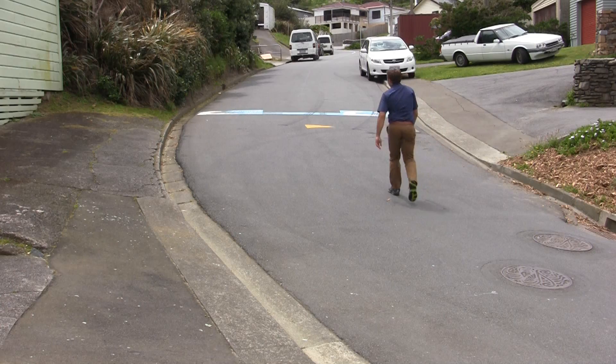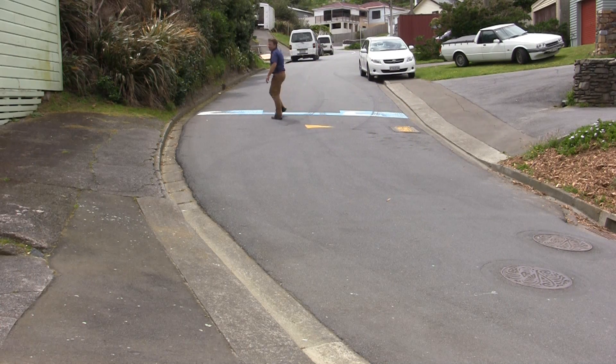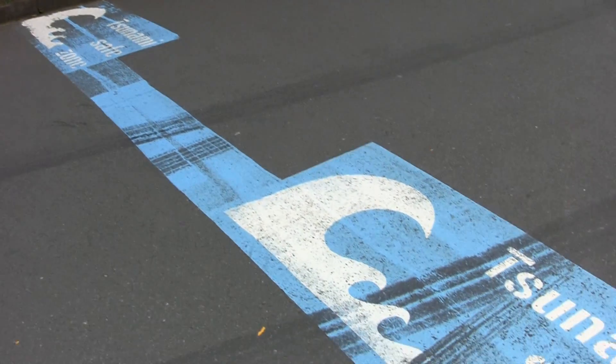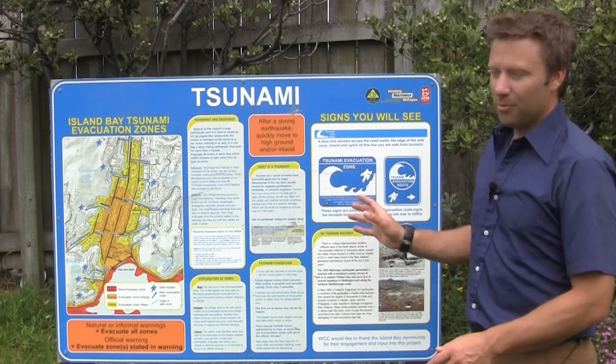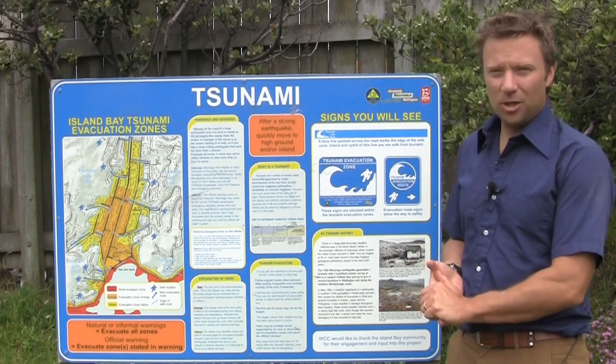The Wellington south coast communities have decided to paint a blue line at about the level that the largest tsunamis can reach across their roads. It's worth noting that these are just a Wellington initiative at the moment, so you're not going to see these around the rest of the country. Elsewhere you need to be looking for evacuation maps. This information board down here at the park in Island Bay shows what those evacuation maps look like.